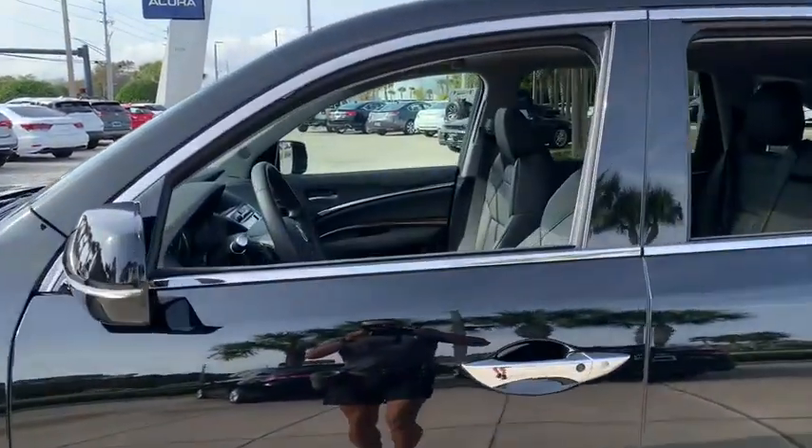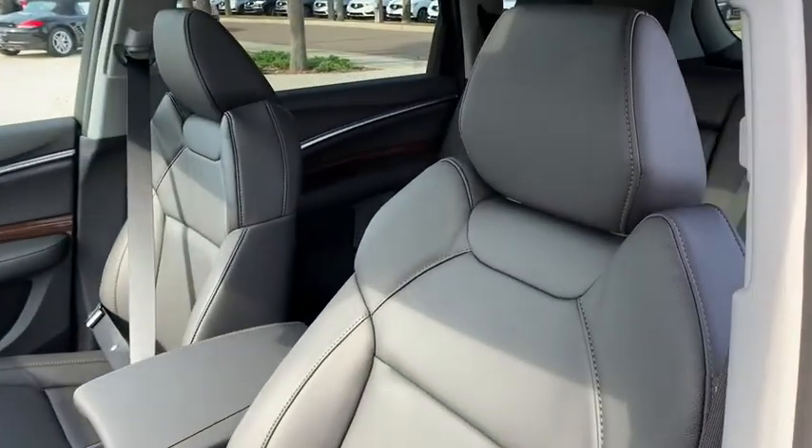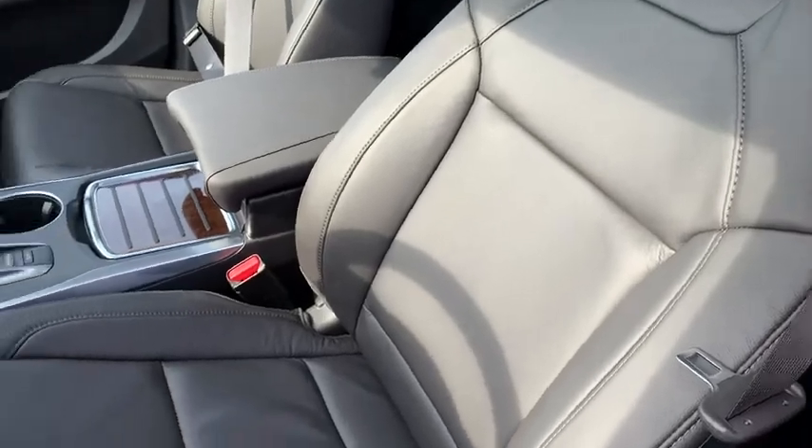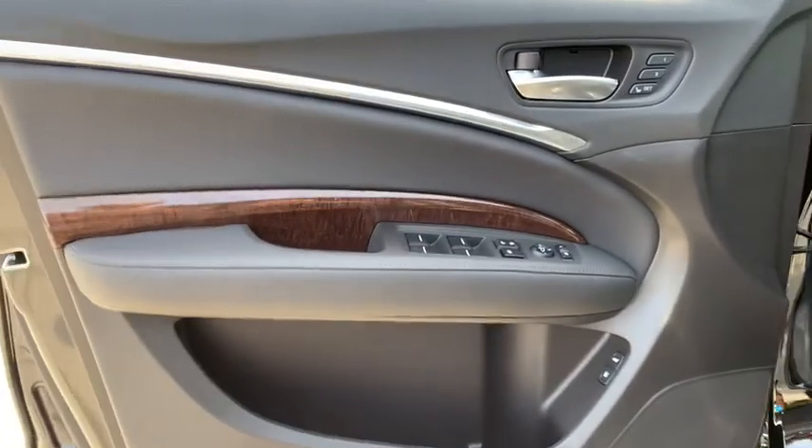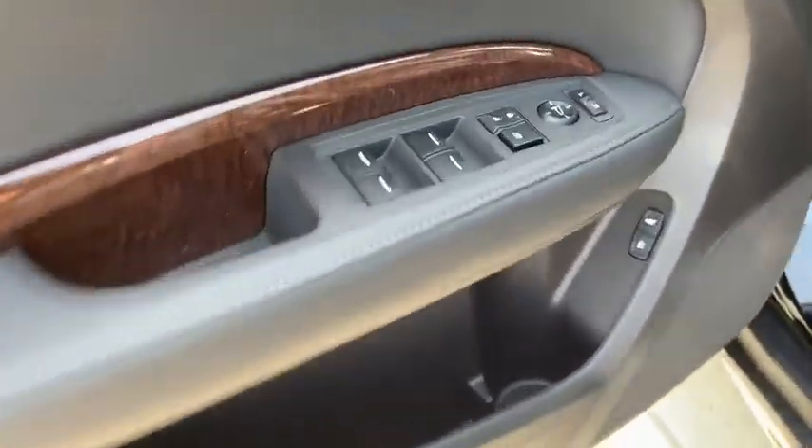Here are some of this vehicle's great options: backup camera, keyless entry, anti-lock braking system, all-wheel drive, lane departure warning, traction control, stability control, and power passenger seat.